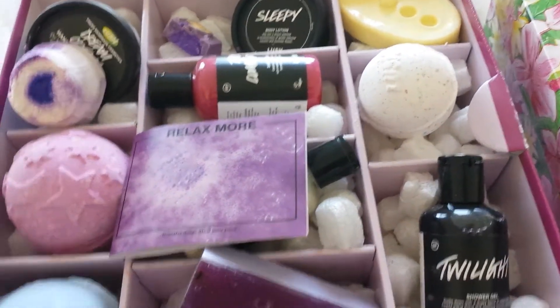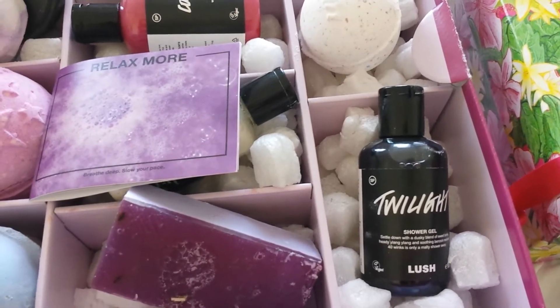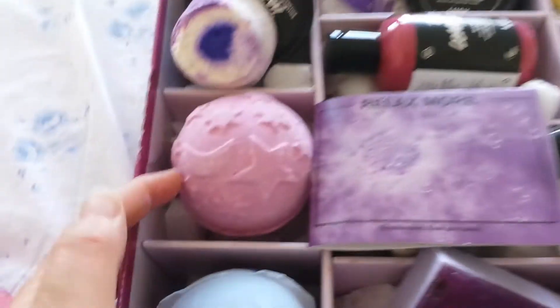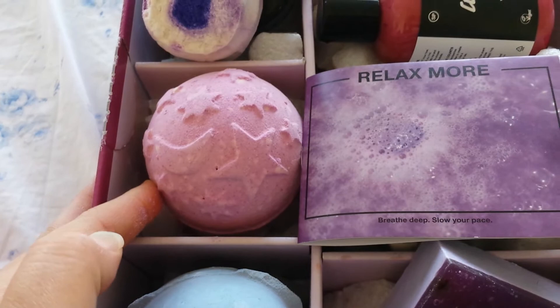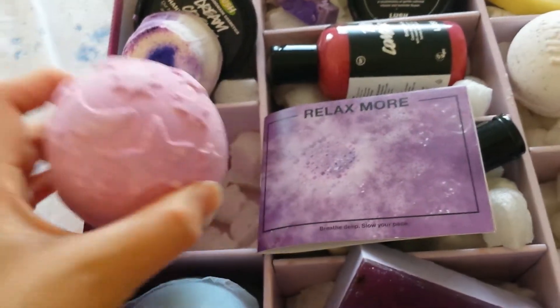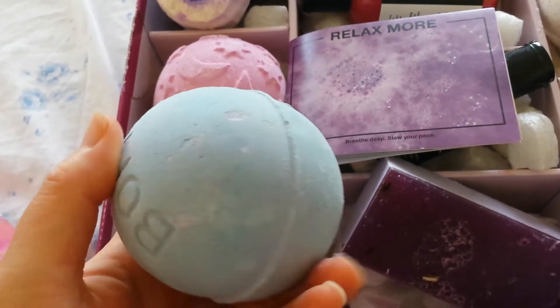As you can see, you get so much in here. You get the lovely twilight shower gel — a good lavender, tonka, and lovely vanillary sweet lavender scent. That's the twilight as well, and this is such a lovely bath product — a lovely one to have in here.